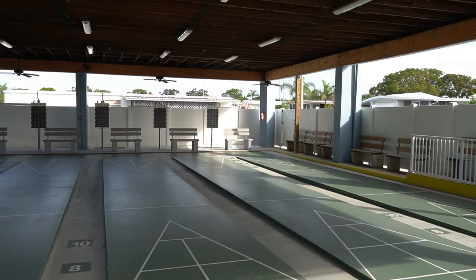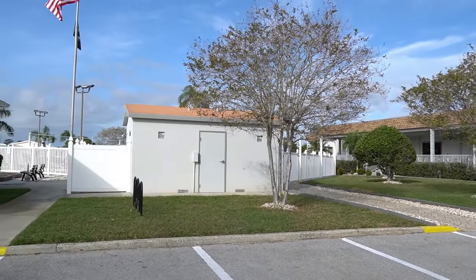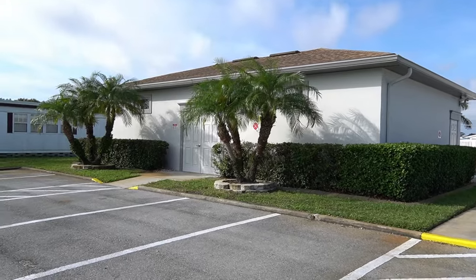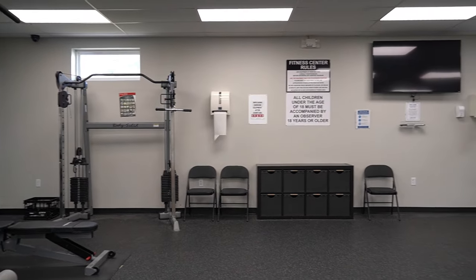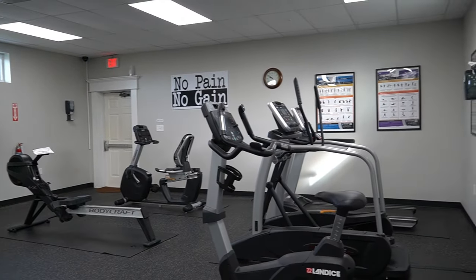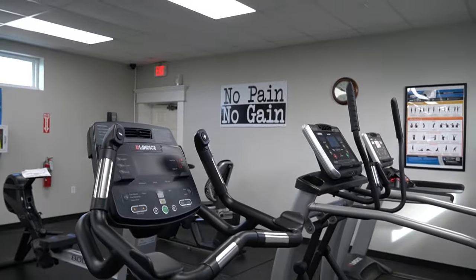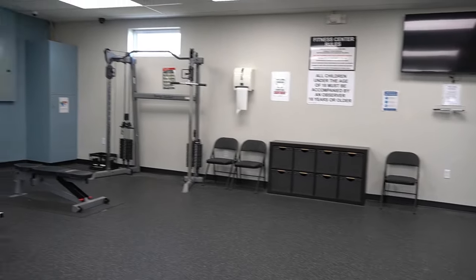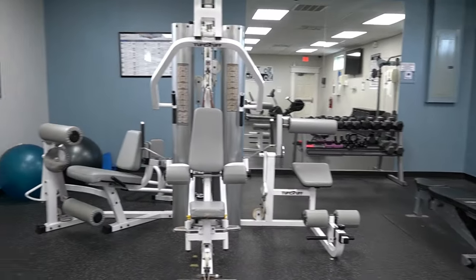Let's go look at clubhouse number two. This is the East Side Clubhouse — the swimming pool is right there and the fitness center is right here. This is your fitness center: weight machines, bicycles, rowing machines, treadmills — everything you need to get in a nice workout. Free weights as well. Excellent workout room.